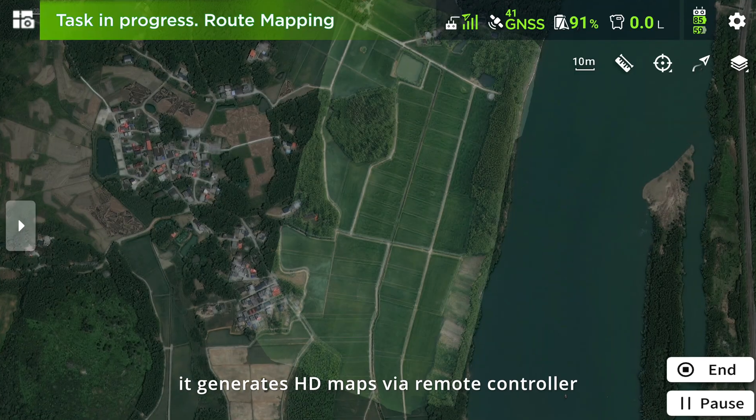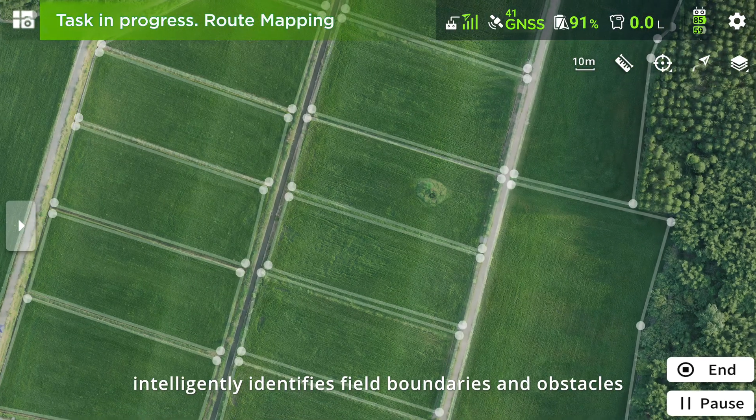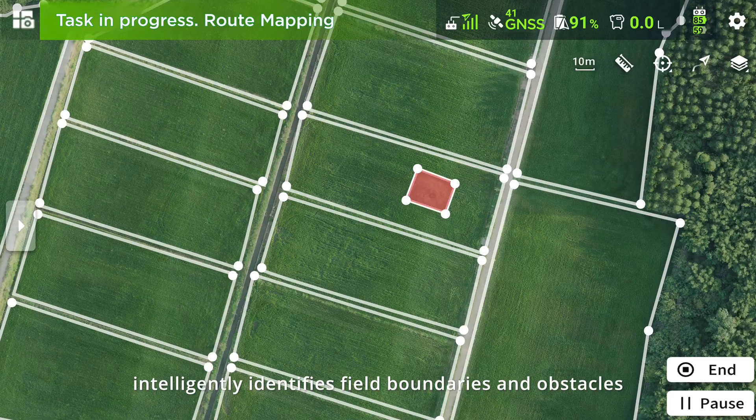resulting in smoother footage. Equipped with field mapping, it generates HD maps via remote controller, intelligently identifying field boundaries and obstacles.